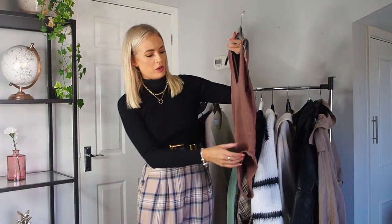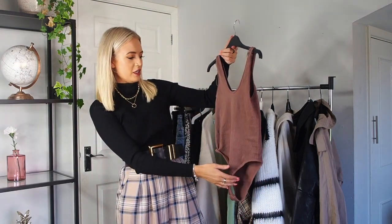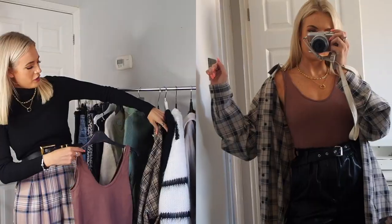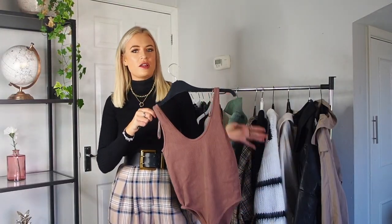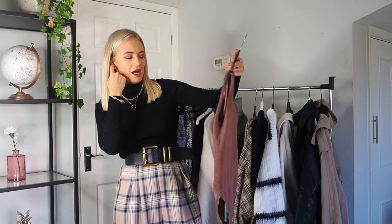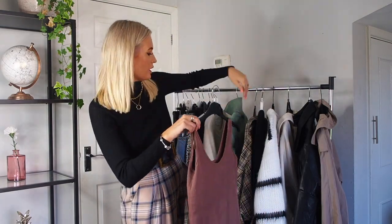Another top I've found myself wearing a lot lately is this bodysuit, also from Zara — from their Limitless Contour range. It's a really nice autumnal shade of brown and I keep finding myself putting it on under checked shirts, under cardigans, with joggers and a cardigan over the top, or with the leather shorts. I seem to keep pulling it out. It comes in lots of other colours too.